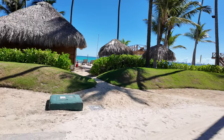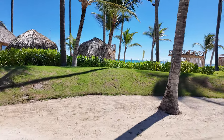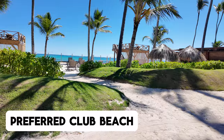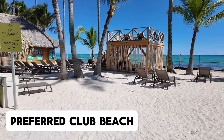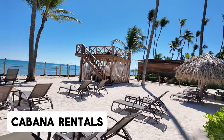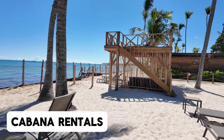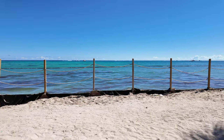Up here we have some of the beach and some cabana rentals. This is a Preferred Club area — it doesn't say adults only, so it's just Preferred Club. They are doing some work up here. The cabanas are for rent — you get access to the top and bottom levels, a dedicated server, a mini fridge, and a few other things. There is quite a bit of sargassum out today, so no one has been spending time here.